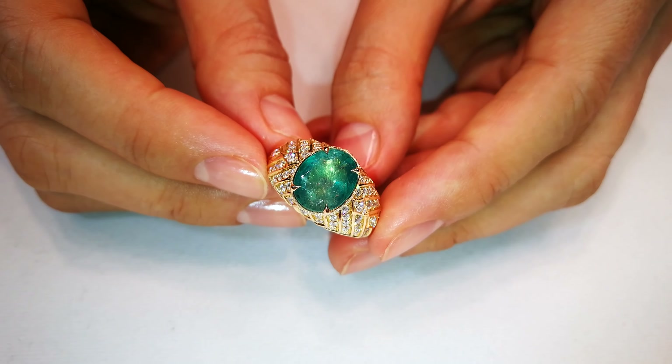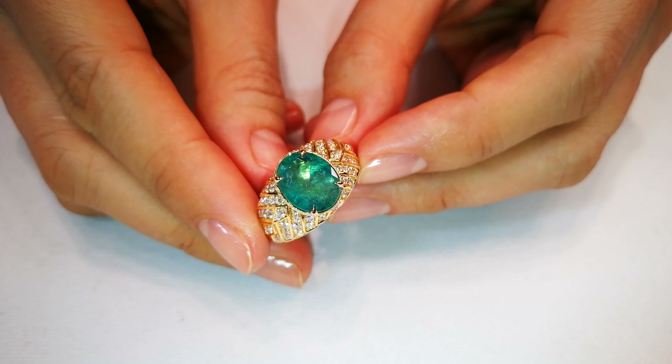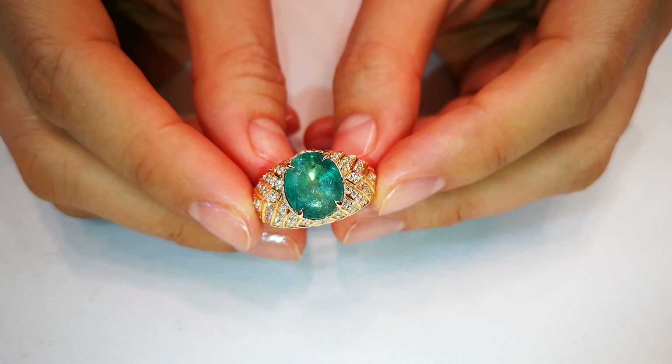Grandidierite — one of the rarest minerals on Earth. I can tell you, gem-quality grandidierite that has crystallization is very rare.